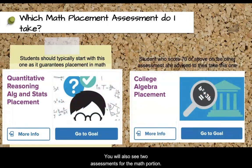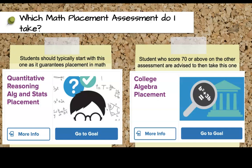You will also see two assessments for the math portion. It is recommended that students take the quantitative reasoning, algebra, and stats math assessment first. Students who score a 70 or above on that assessment are advised to take the college algebra assessment to try to test into a higher level of math. Students can take the college algebra assessment first; however, if they score too low, they will not receive placement in math. Which is why students are generally advised to complete the quantitative reasoning, algebra, and stats math assessment first, as it guarantees placement in math.